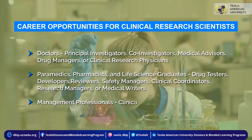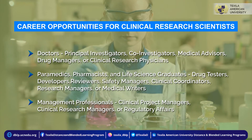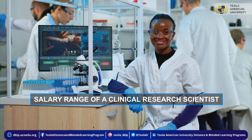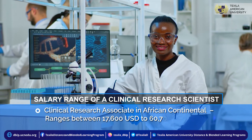Management professionals can become clinical project managers, clinical research managers, or work in regulatory affairs. The monthly salary of a clinical research associate in the African continental range is between $17,600 to $60,700.